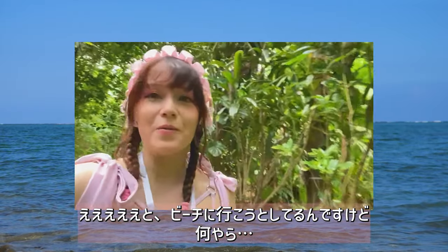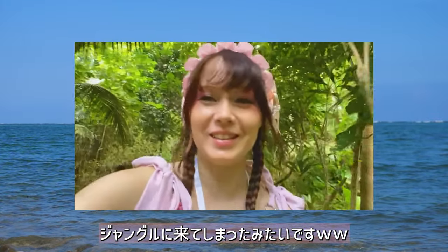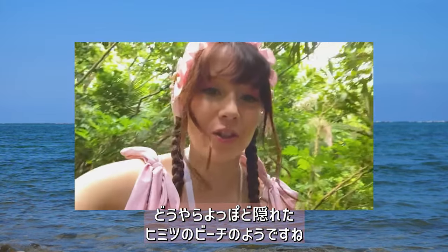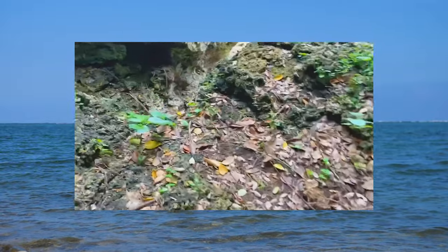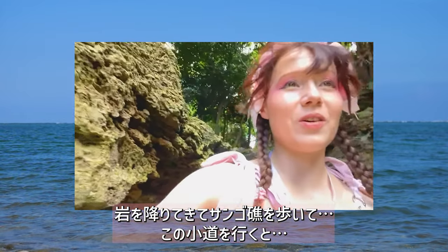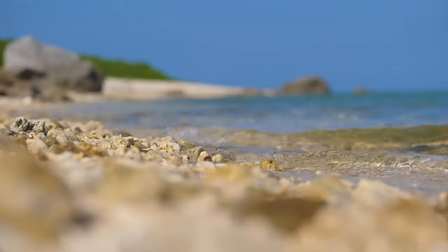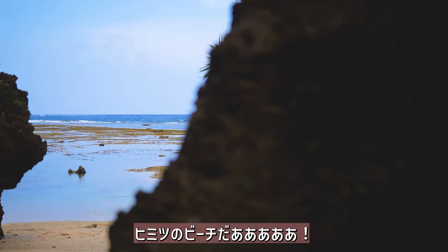We're trying to go to the beach, but in order to get there we have to get through the jungle. Once we're out there, apparently it's going to be a very pretty secret private beach. But right now it's jungle. We climbed down a coral reef — we got told this is the right path — and yes, we found it! It's a little secret beach!